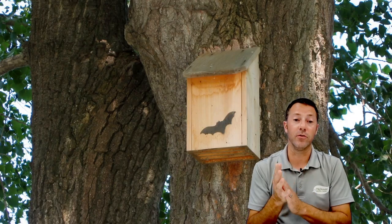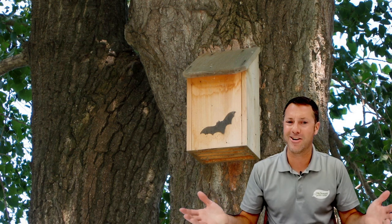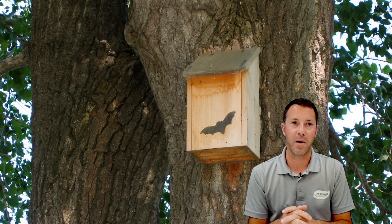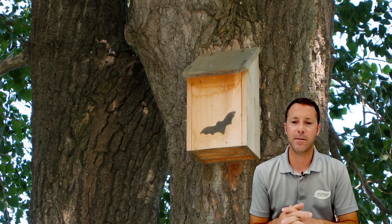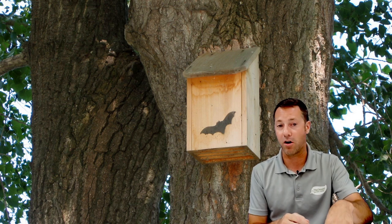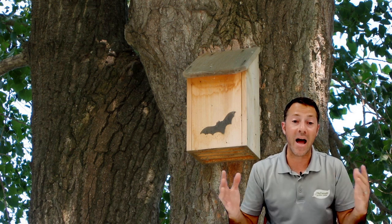Regarding Pamela's question — will monarchs remember where your milkweed patches are? They definitely visit the same yards. A big patch of milkweed will get visited by the same generation of monarchs year after year. You can talk to monarch and butterfly experts about tagging and tracking. It's proven they will come back and visit — just like hummingbirds, which will return to the same exact yard year after year because they know that's where they got a great food source.